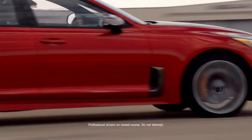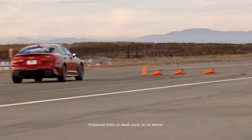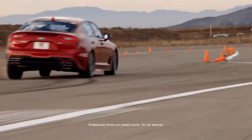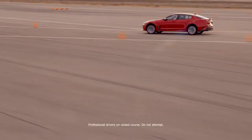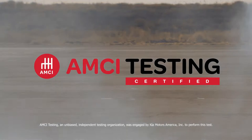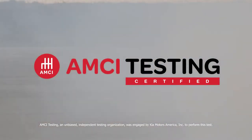It has a twin turbocharged engine that pumps out 365 horsepower. It was designed and built with meticulous attention to engineering spec. It hopes to beat Porsche and BMW at their own game. And it's a Kia. We're AMCI testing, and we're here to find out if the all-new Kia Stinger GT is punching above its weight.